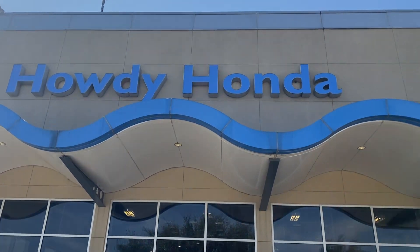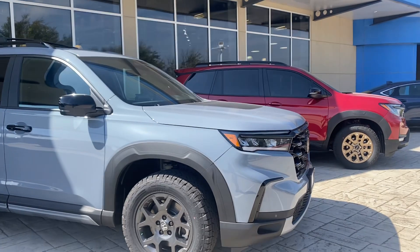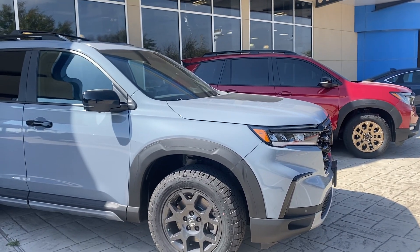Hello Dawana, Brad at Howdy Honda. Okay, they're not Odysseys, but this is Sonic Gray Pearl.